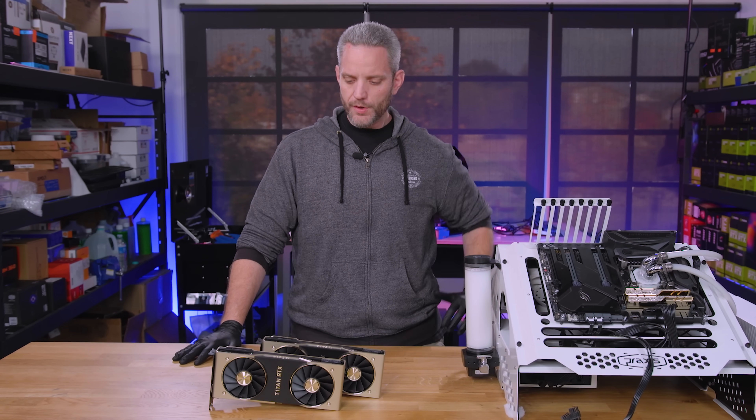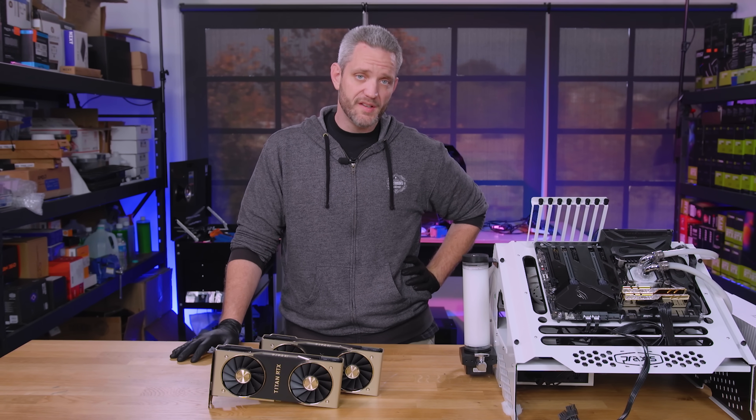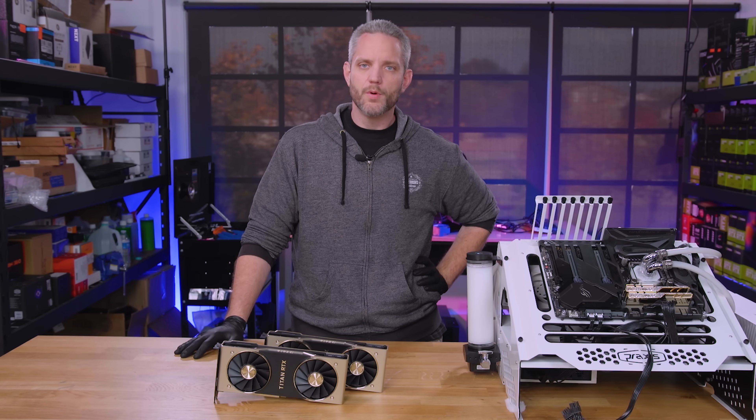Without further ado, let's go ahead and show you guys the benchmarks, because we know that's what you care about. Then we'll do a little bit of live testing here to show you in real time what the performance is like.